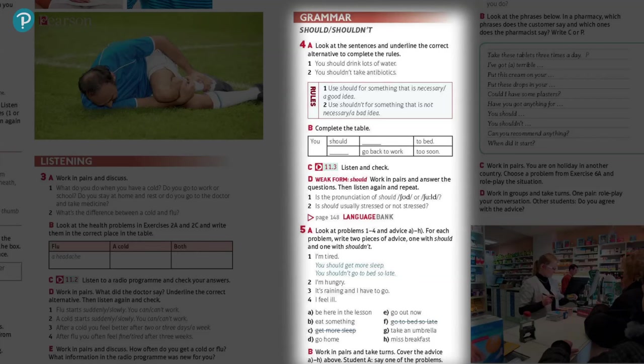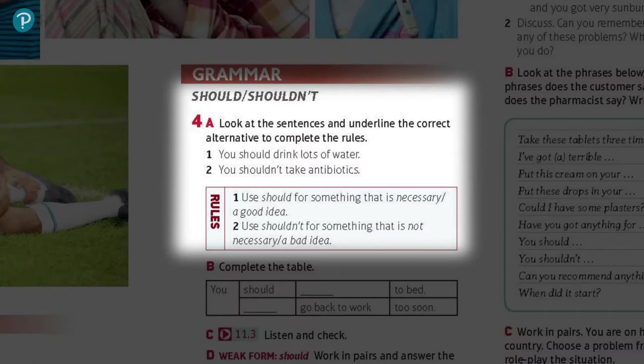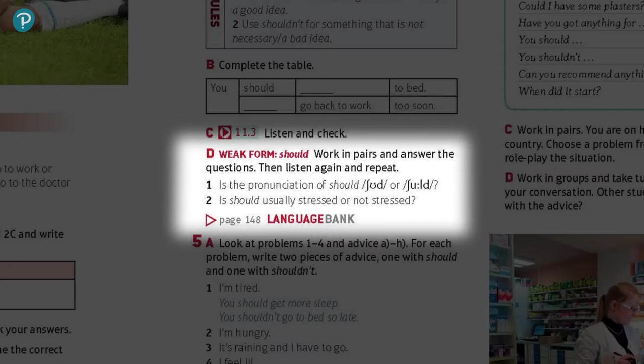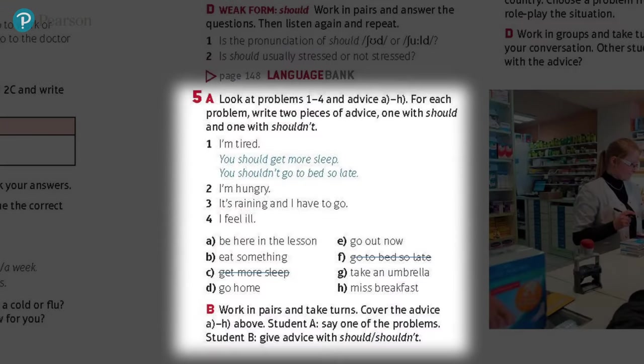Here in this elementary level grammar lesson, students are looking at sentences they've just heard in a radio program. The first task focuses them on the meaning of the two forms — should and shouldn't. The next task focuses them on the form. Finally, they focus on the pronunciation of the two forms. And throughout, it's the students who are exploring the language. Meaningful, personalized practice comes right after.